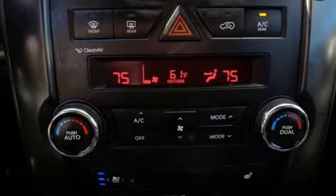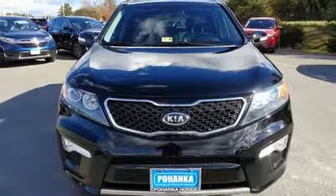Aluminum wheels, electronic shift on the fly, and power heated mirrors.